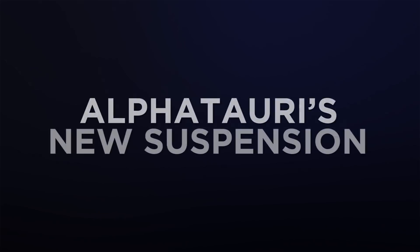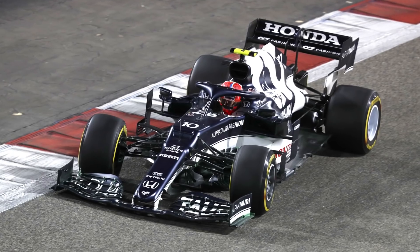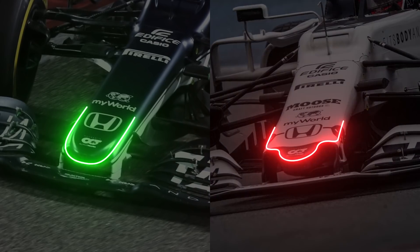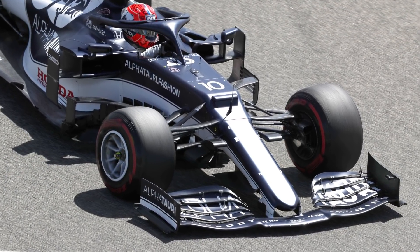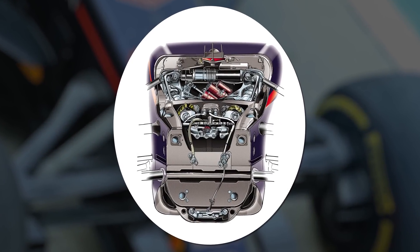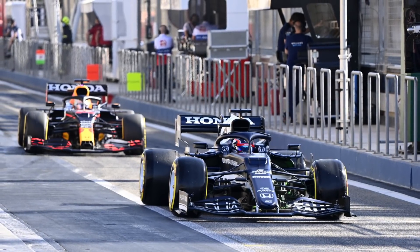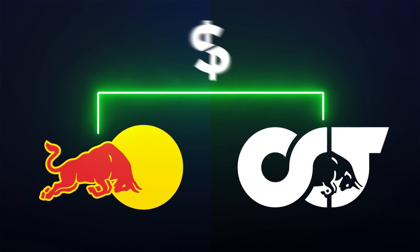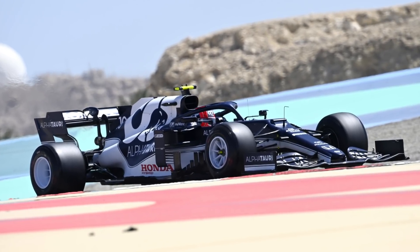Last but not least, AlphaTauri brought out its new suspension over the weekend. AlphaTauri spent its tokens on its new nose, opting for a more tapered design without the thumbtip crash structure used in recent seasons. Although the team therefore could not use tokens to change the front of the chassis and introduce the entire Red Bull front suspension package using the double bulkhead arrangement to fit a continuous lower wishbone, it has taken the Red Bull concept from last season and adapted it for its own purposes. AlphaTauri can buy in Red Bull's 2020 suspension without using any tokens, as it's an already homologated component, but it has to use it in a way that does not require modifying the chassis.